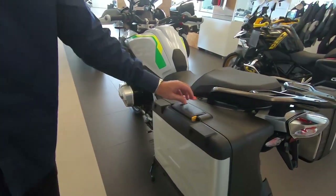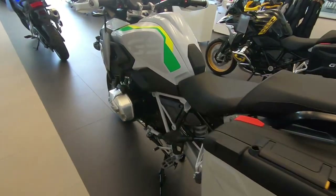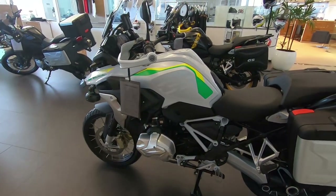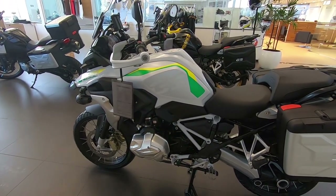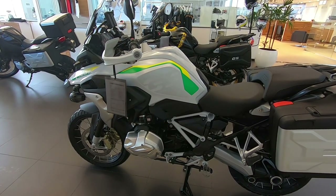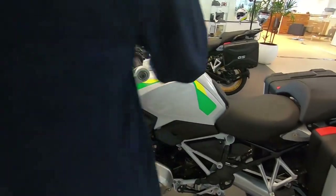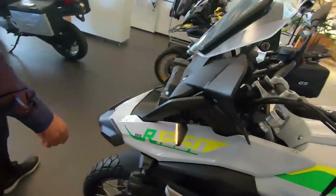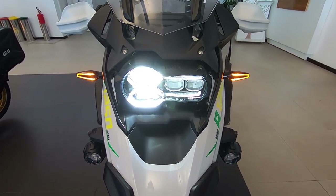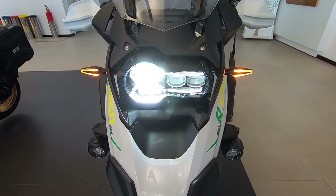Ela tem a mesma tecnologia de qualquer outra R1250. É uma edição especial — essa aqui já tem a suspensão ativa. A tecnologia permaneceu a mesma das outras R1250 sem ser edição especial; mudam os outros detalhes que a gente falou. Tudo que tem nas outras tem nessa aqui também. Um detalhe interessante agora nas R1250 é o pisca novo — ele fica aceso direto. Isso serve até como segurança.